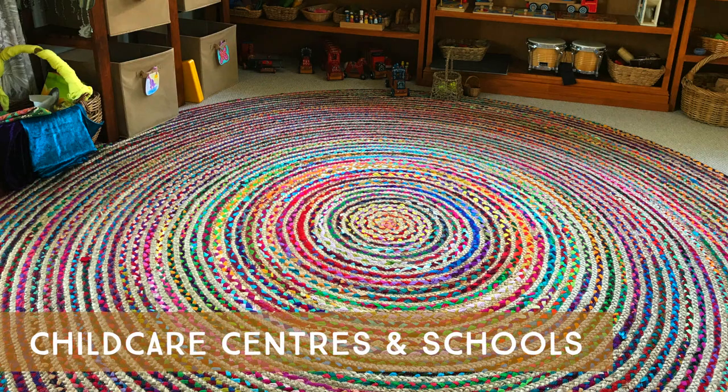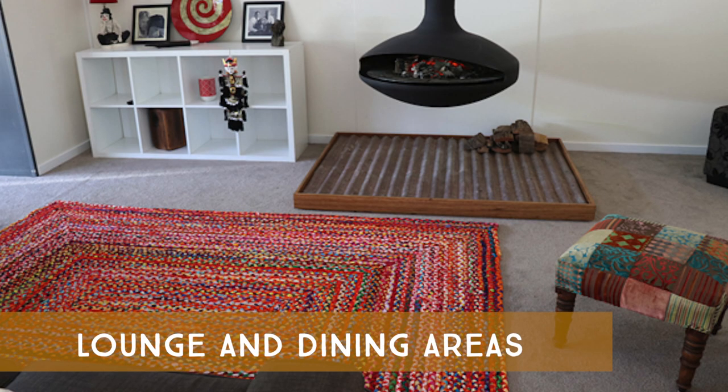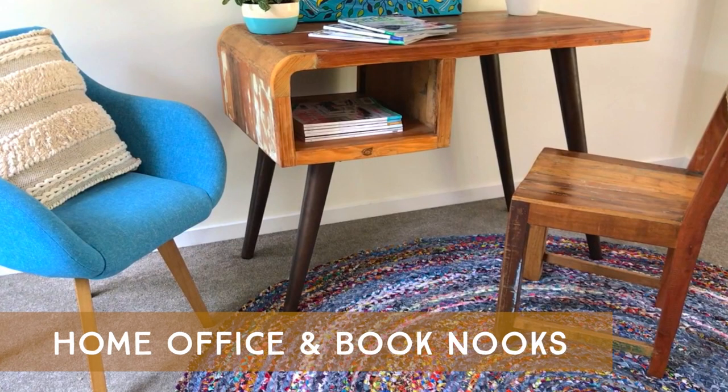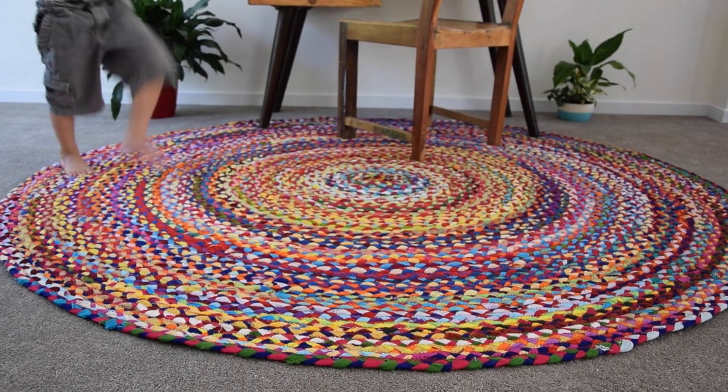Our chindi rugs are perfect for childcare centres, children's bedrooms and playrooms, lounge and dining areas, and can be used indoors for contemporary styling, and outdoors on sunny days for picnics with friends.